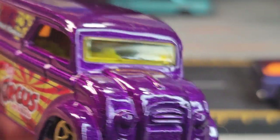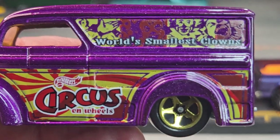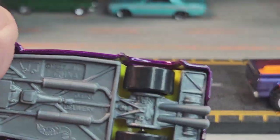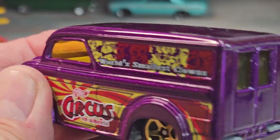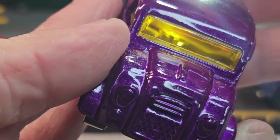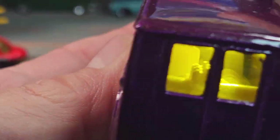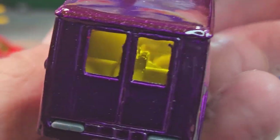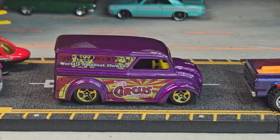Looks like there's something in the back though. 1997 casting release date. Let's see if we can see what's back there — maybe it's the motor. Sweet, there it is. There's the Dairy Delivery.